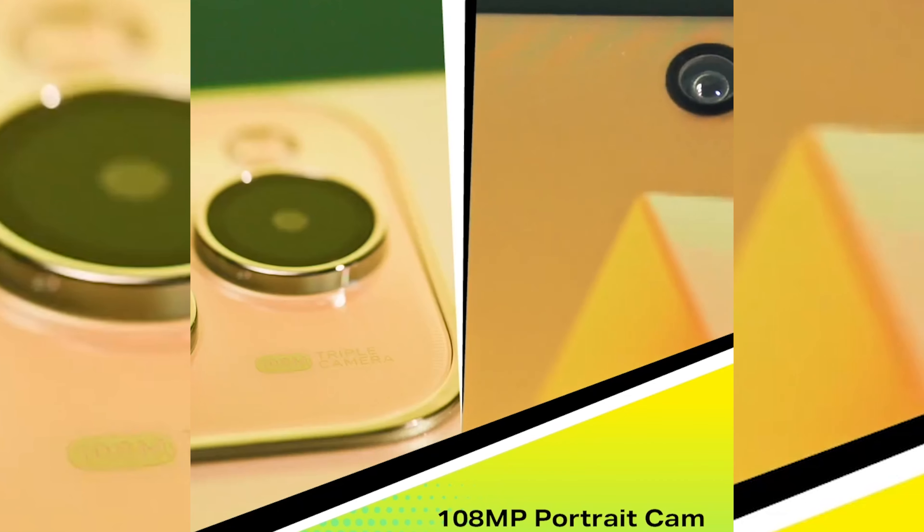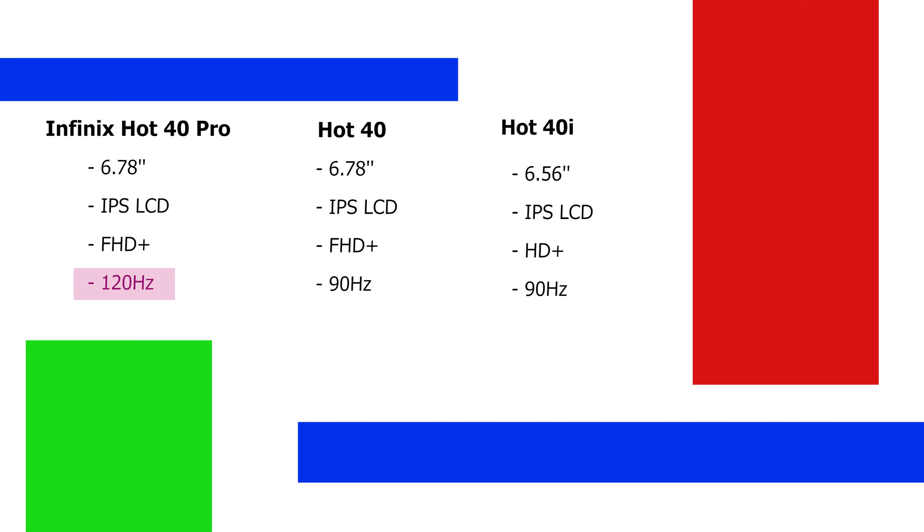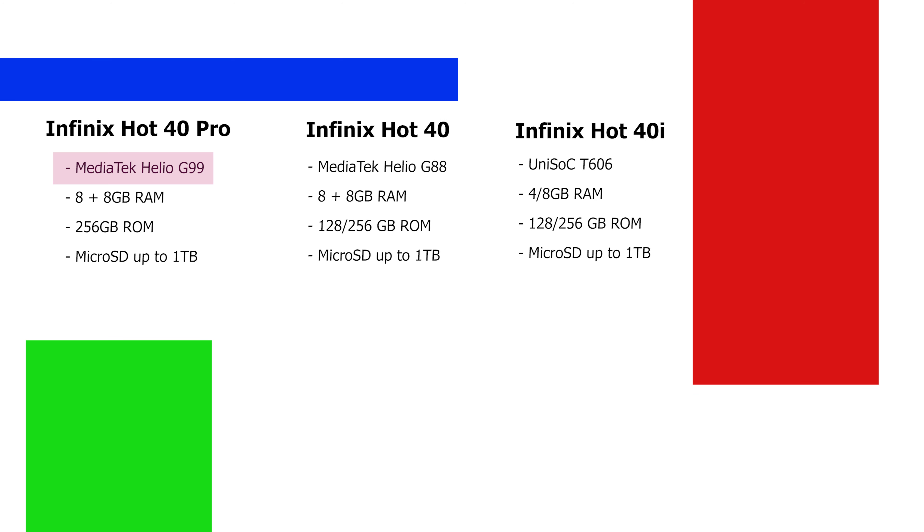Three things set the Hot 40 Pro apart and explain why it is more expensive. First, better performance with the MediaTek Helio G99 chipset. Second, a 120Hz refresh rate for a smoother screen. Third, a 108-megapixel rear camera. So the camera, the performance, and the smoother display set it apart from others in the lineup.